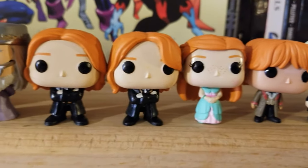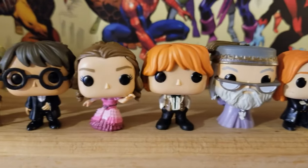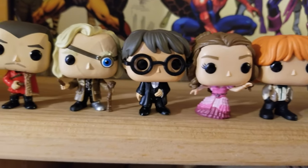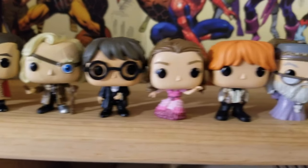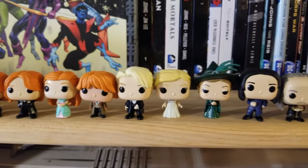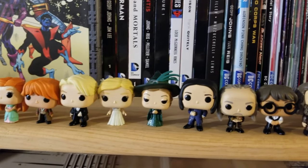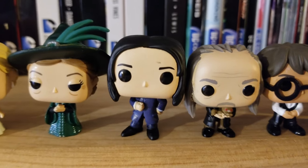Thank you very much for watching the video! Don't forget to subscribe, give a like, a comment, share it if you want to. That is all the Funkos for today. All right, catch you in the next video guys — thank you and bye-bye!